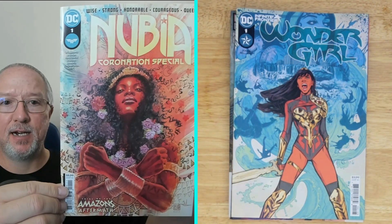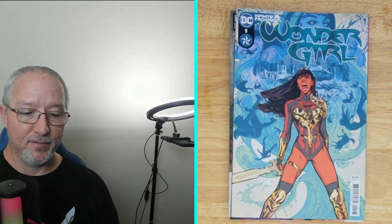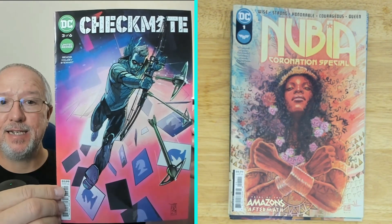Next is Nubia Coronation Special number one — Trial of the Amazons Aftermath. I don't know anything about this series or this character. And then we have Checkmate, looks like it's number three of a six-part limited series. Not sure what's going on in that series either.